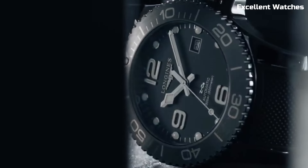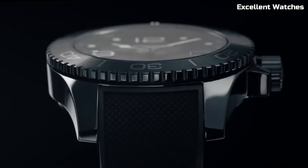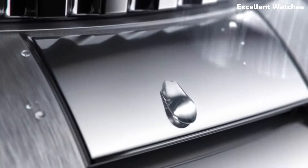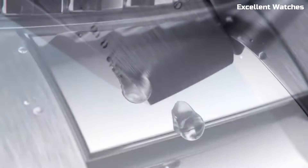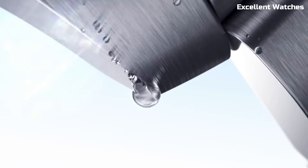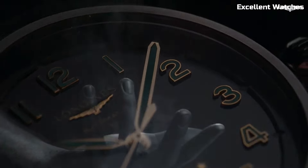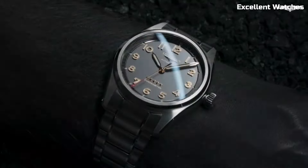Welcome to the world of horological excellence and timeless elegance. A must-buy for those seeking sophistication, tradition, and exceptional timekeeping. These are the best Longines watches we've found so far. Please like and subscribe to my channel and press the bell icon to get new video updates.